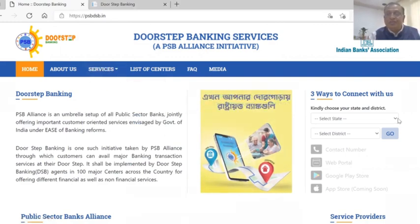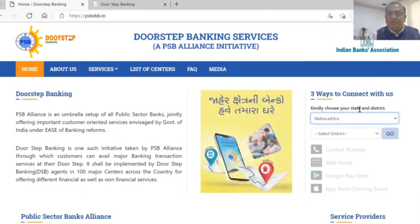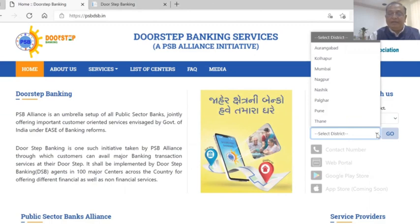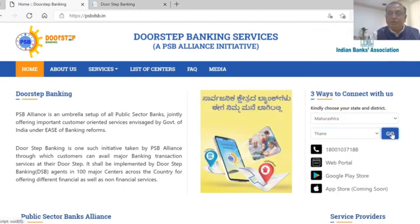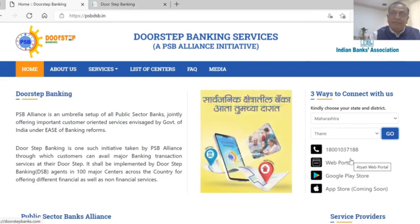You need to choose your state — I'm in Maharashtra so I will select that. Then I select my district, Thane, as I live in Navi Mumbai. The details will come up and you can download their app from the Google Play Store, or use the website and customer care portal.